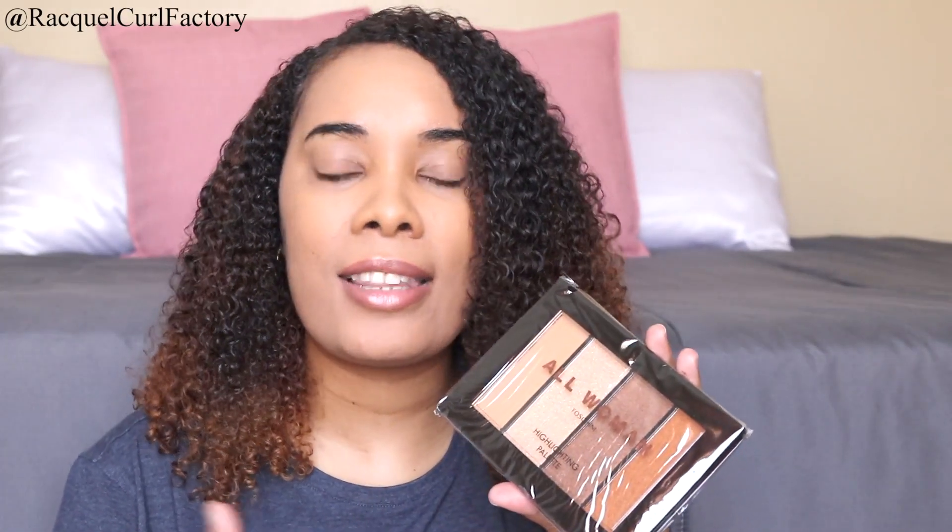Another palette in here is from Fushini — the plastic's still in here so it's reflecting the light. This is the All Woman Fushini Highlighting Palette. So I've got two highlighting palettes in here. It says there are four colors and it's a paraben-free highlighting palette. Because of my skin tone I'm really liking these highlighter shades — nothing too bright or white on my face, so this is really nice for me.